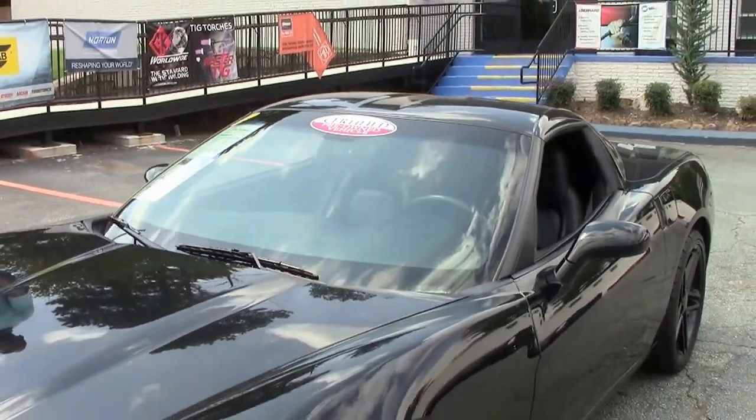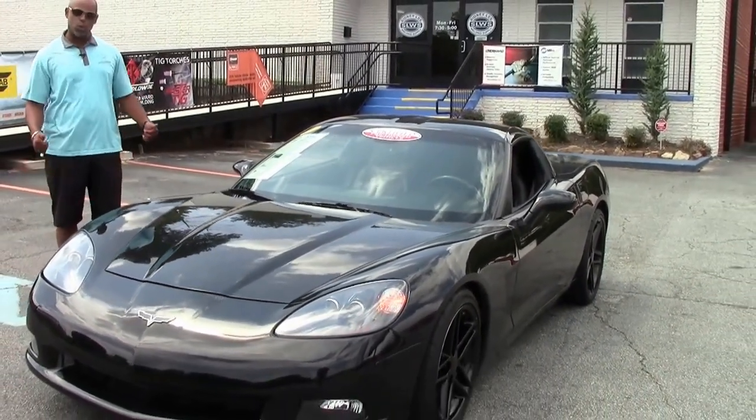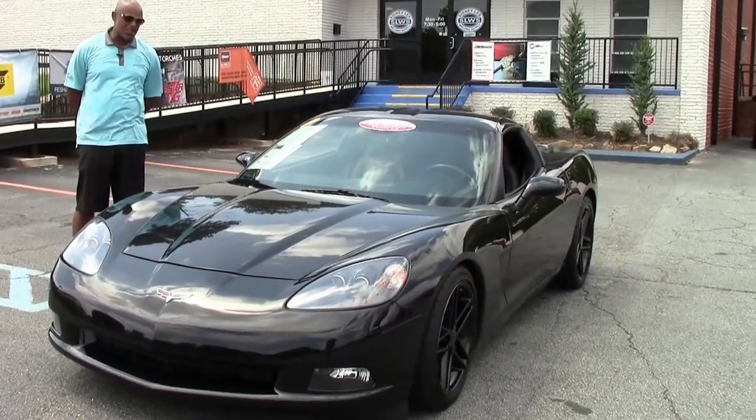Hey guys, Aaron Griffin again here. Today is black Corvette day. I pulled out two Corvettes that I thought were really cool today that I thought you guys might like.